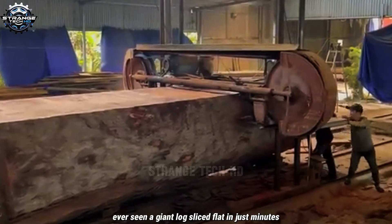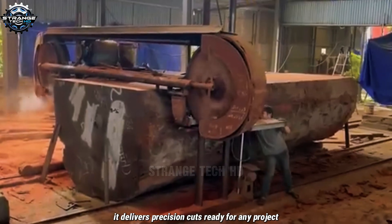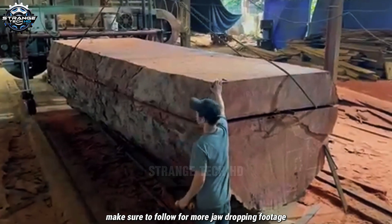Ever seen a giant log slice flat in just minutes? This powerhouse sawmill doesn't just save time — it delivers precision cuts ready for any project. If you love seeing heavy-duty machines in action, make sure to follow for more jaw-dropping footage.